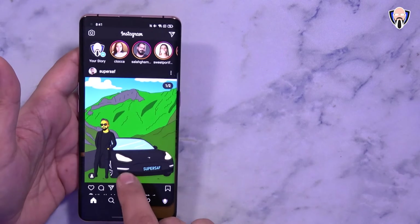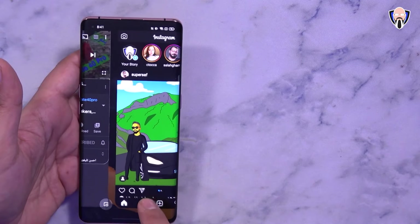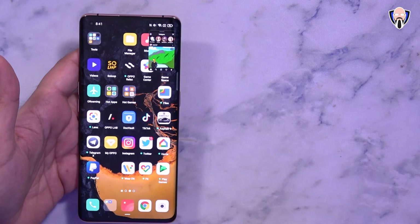You can also jump into FlexDrop mode right away from the beginning — open Instagram, swipe up, then swipe down to the right, and it jumps over automatically into the same mode. It's really exciting to see new features added to ColorOS 11.